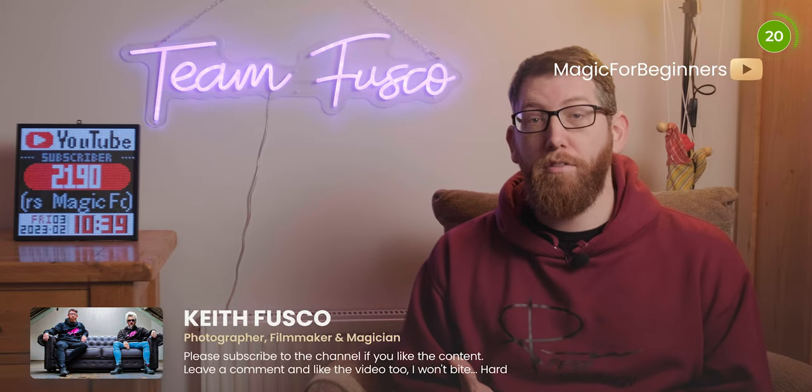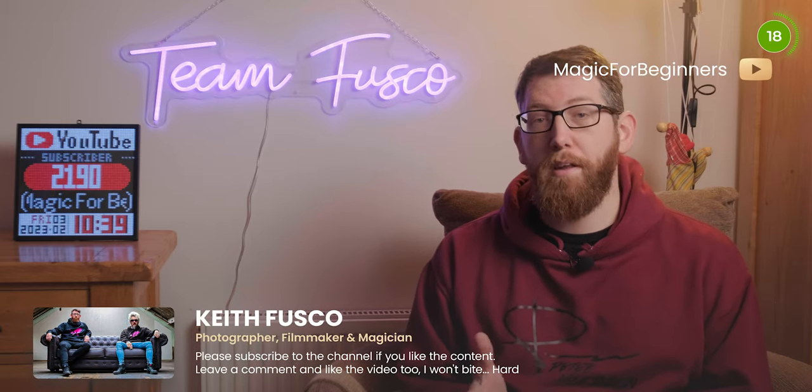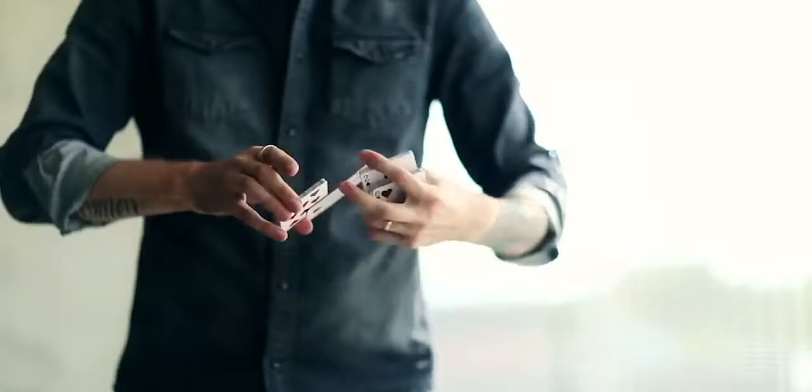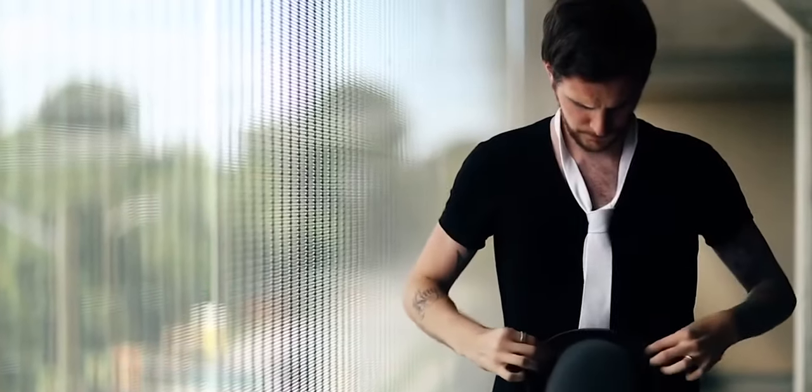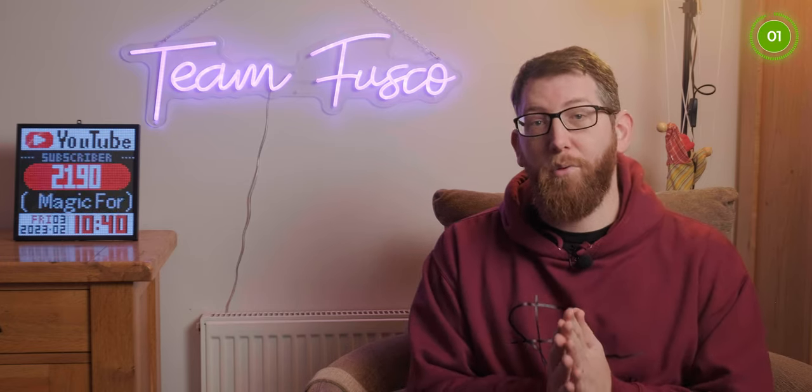Peter used to work for a company called Illusionist many years ago, shooting video content for them and releasing some of his own magic products such as Lock, Stock and Riot. He's also created playing cards in the past with the King's deck, done with the help of Daniel Madison, and some other decks like the Limited deck. The deck we're going to talk about now is his new deck, which is the Piracy deck.